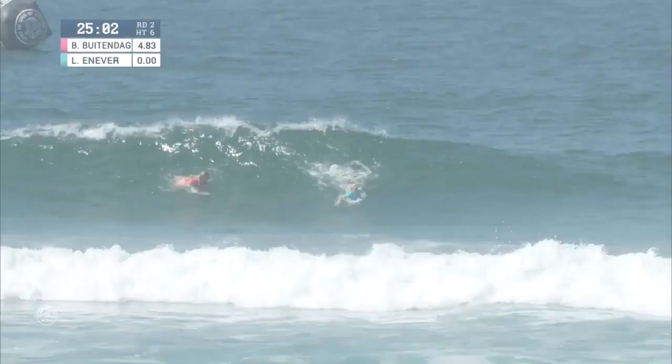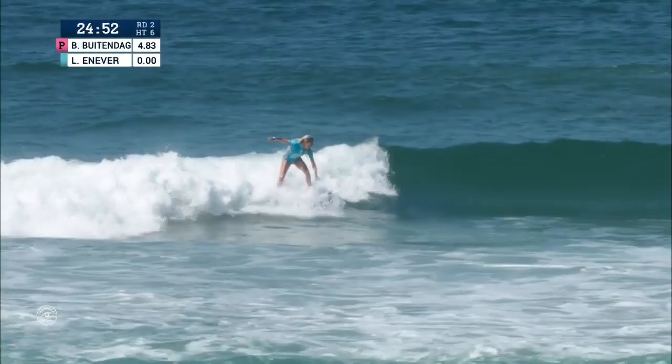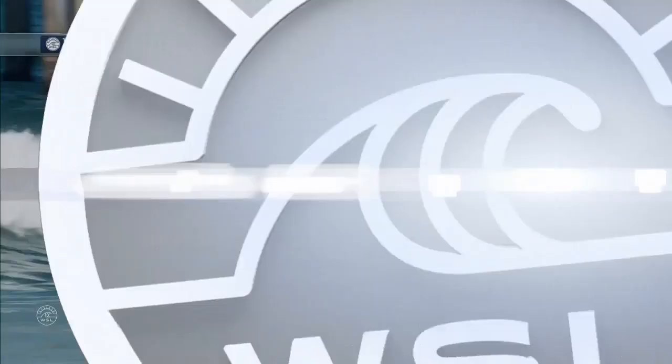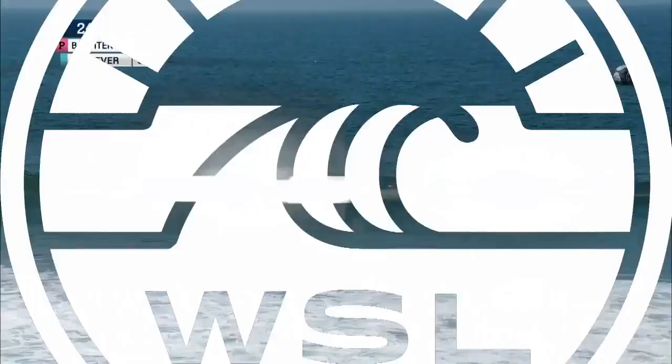Laura Ennevar rolls into this wave to start off this matchup — backside slash off the top, great timing on the oncoming section. Made a little bit of room but ends up running out of space for the third maneuver. Two-turn combination to get on the board with 24 minutes remaining. One of the strengths of Laura Ennevar is her backhand, growing up in Narrabeen on those beach breaks — a lot of lefts there. She connects with that lip on the second maneuver but couldn't get enough speed around the corner to finish the wave.